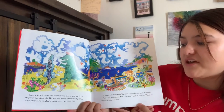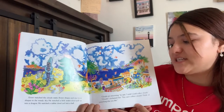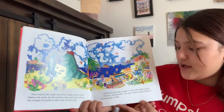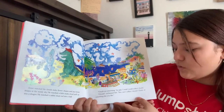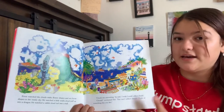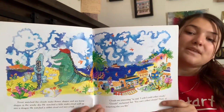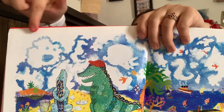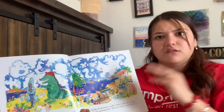Ernesto watched the clouds make flowers, shapes, and seahorses in the windy sky. He watched a little snake cloud puff up into a dragon. He watched a rabbit cloud curl into a ball. 'Clouds are interesting,' he said. 'I wish I could collect clouds.' 'Clouds!' claimed Sol. 'You can't collect clouds. Think of something else you like.' Ernesto wants to collect clouds, but Sol tells him that you can't collect clouds.